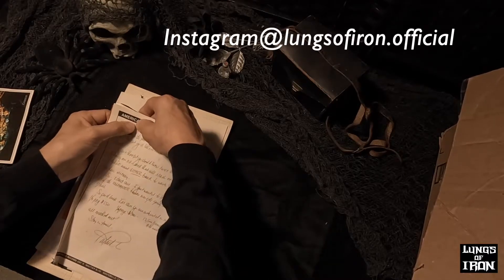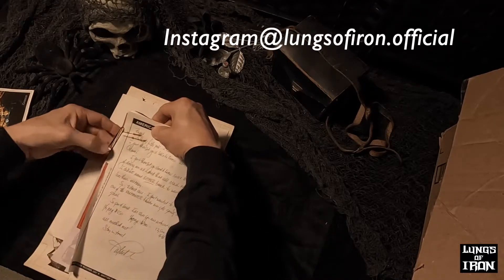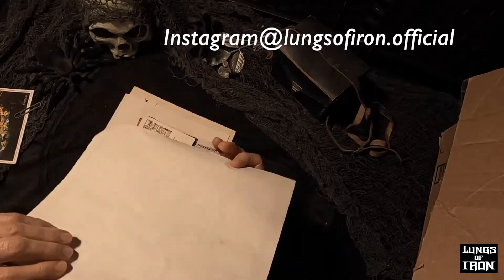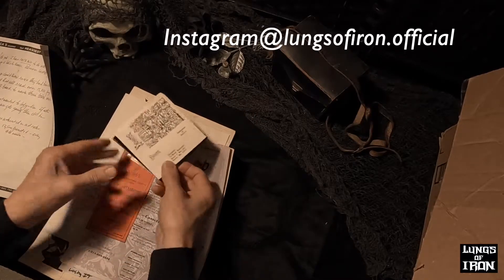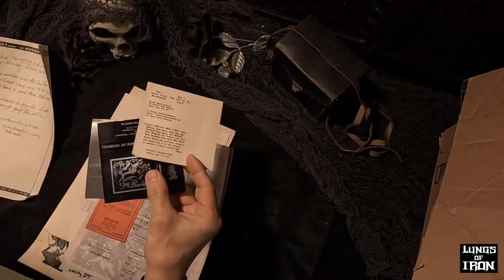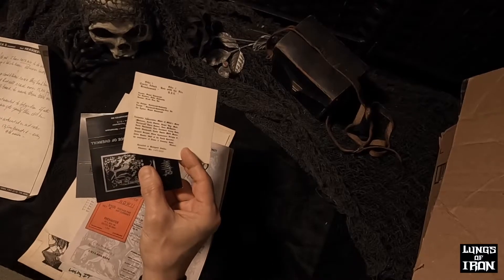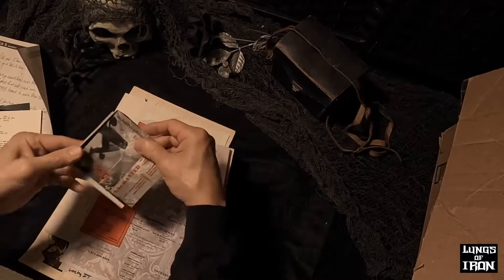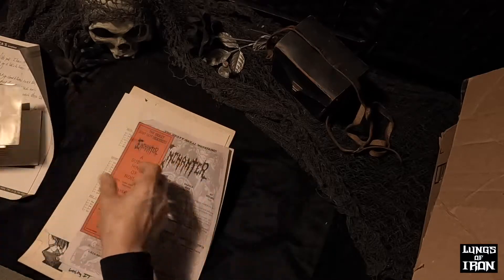And we've got a rusted staple here — that's how old some of this stuff has been. And there's the Wild Rag letter. Here's some of the old Enchanted. This is the first cover, and the black cover — Setting Out to Conquer. And there's all these covers.